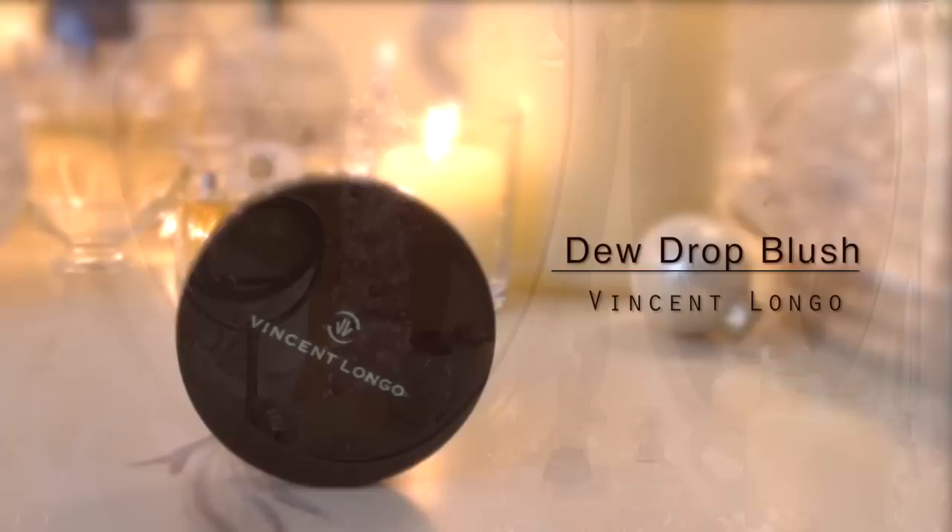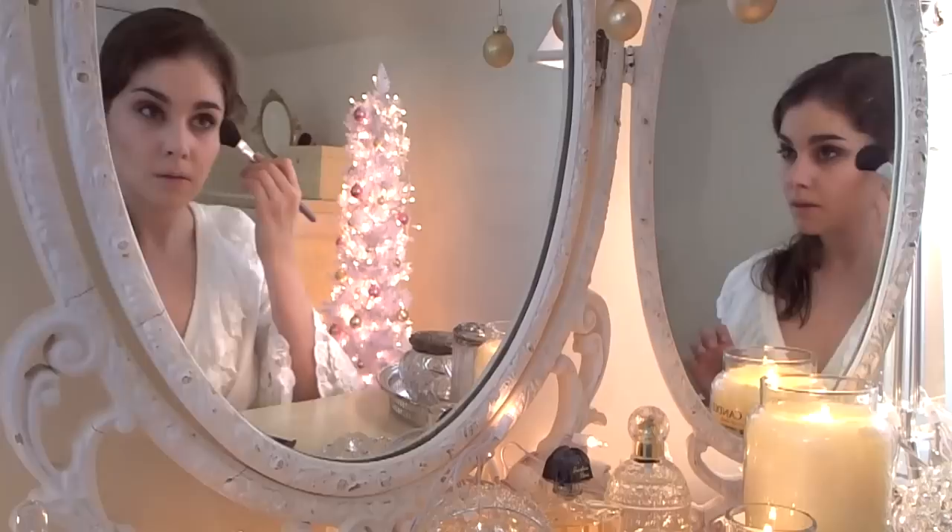I'm going to use the Vincent Longo Blush in Dewdrop to contour my cheeks, just applying this right along the bone. And then to highlight, I'm going to use my Ambient Lighting Palette from Hourglass — the middle shade — and just gently apply it along the tops of my cheekbones. For the blush, I'm also going to use my Ambient Lighting Blush Palette from Hourglass, again using the middle peachy shade just on the apples of my cheeks.